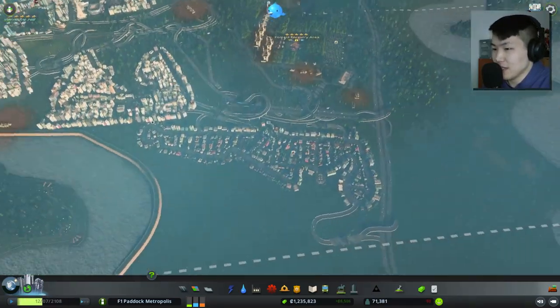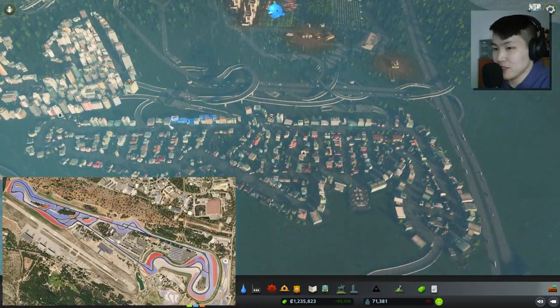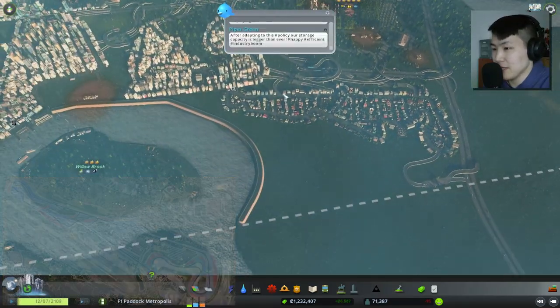We filled out in the previous episode Paul Ricard's circuit, which is nicely in here. It's a nice little suburban area.